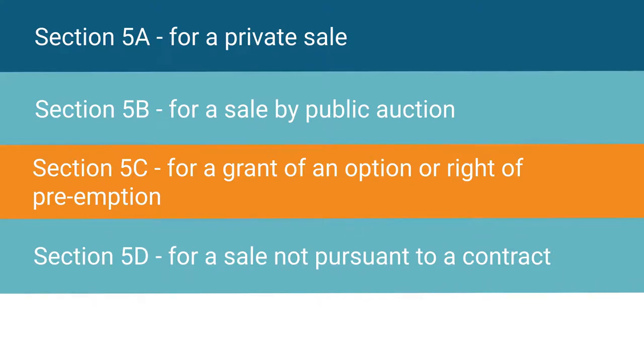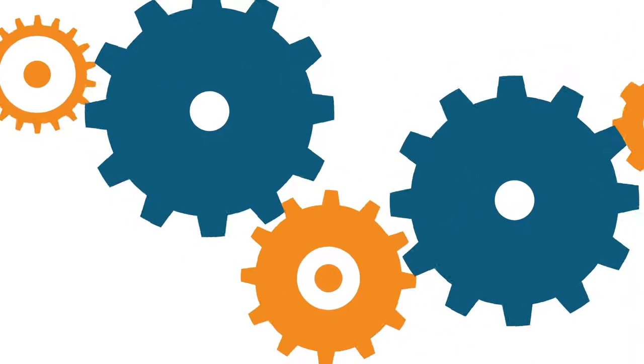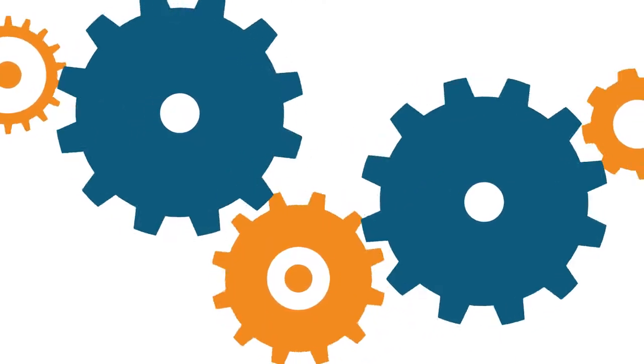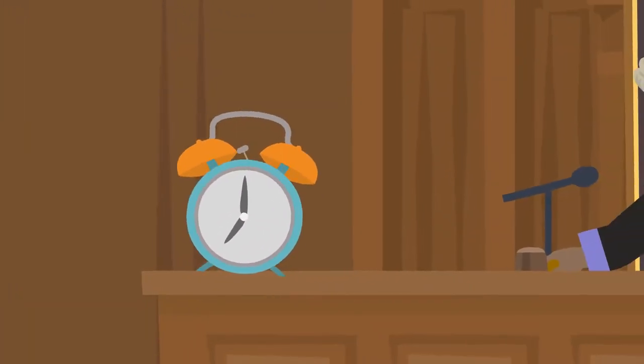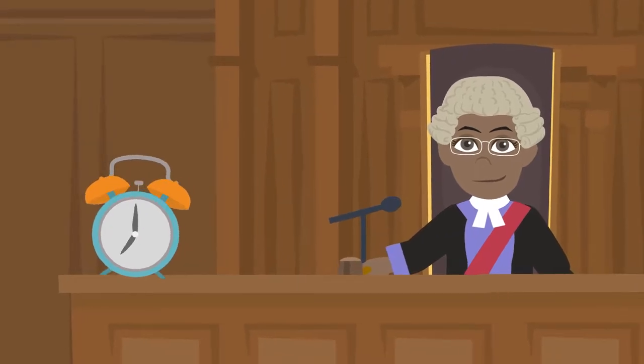Section 5D is for a sale not pursuant to a contract, and finally Section 5E for a sale for a non-monetary consideration. Each notice has a different process and strict timelines which must be followed correctly in order for the sale transaction to be legally compliant.